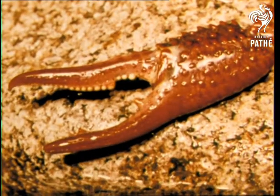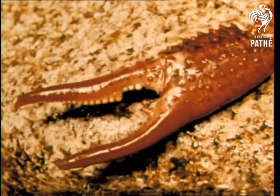Large, powerful claws help the crayfish to defend itself and are also used in attack. On occasions, crayfish may attack one another. Serious injuries are often inflicted — the claws can cut and crush almost any body part.